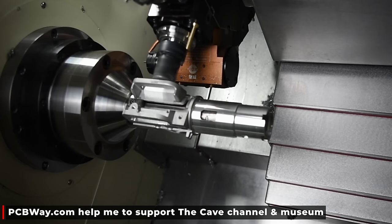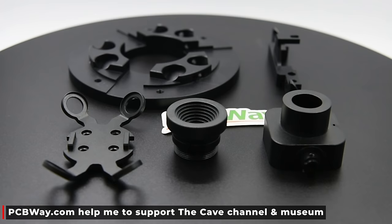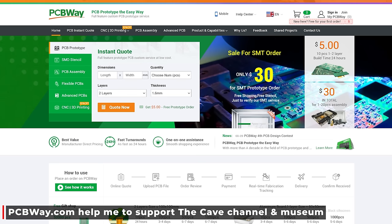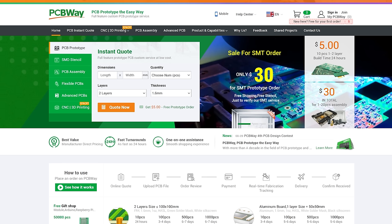And if you wanted to manufacture your own Lemming, I'd go to pcbway.com — masters of CNC milling, 3D printing, PCB manufacture and more. As a sponsor, they're also a great help in keeping the channel and the museum running. We thank PCBWay for their support and you should go and check them out at pcbway.com.